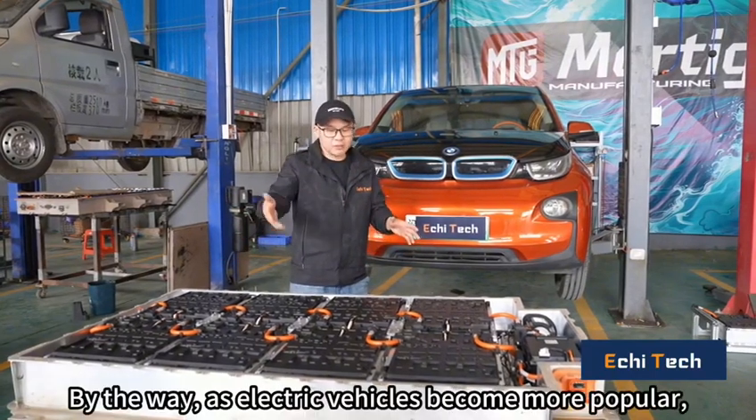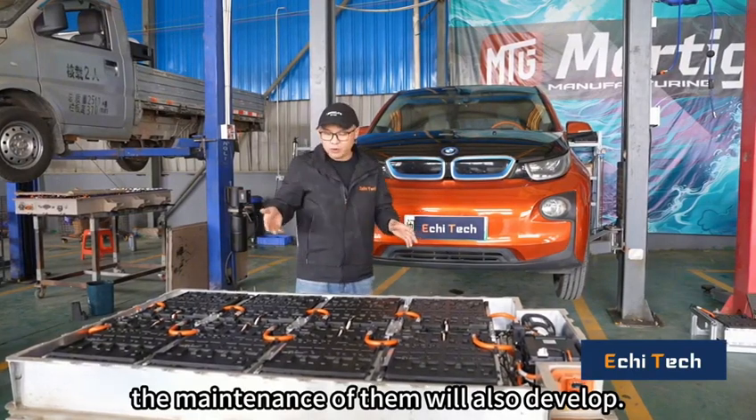By the way, as electric vehicles become more popular, the maintenance of them will also develop.